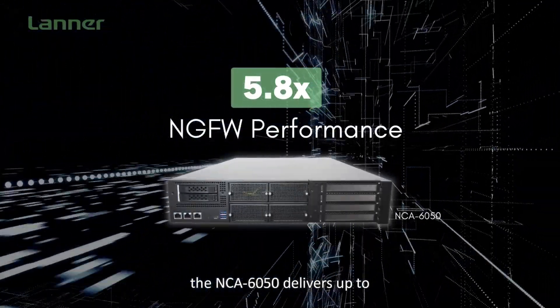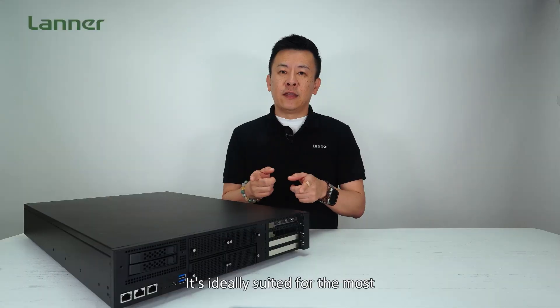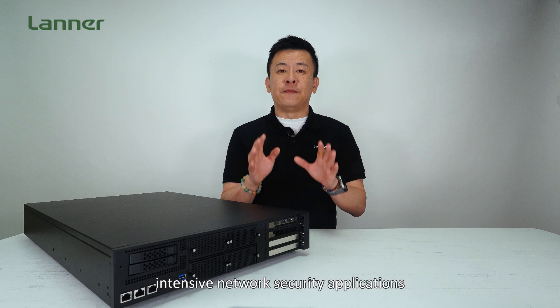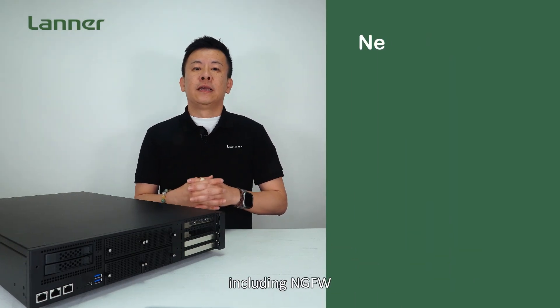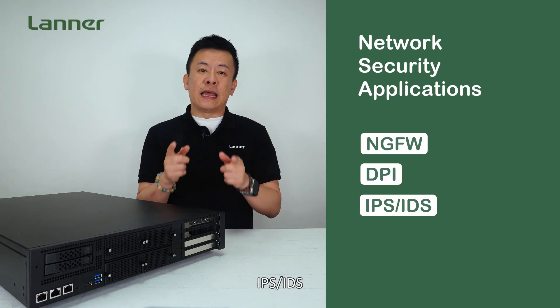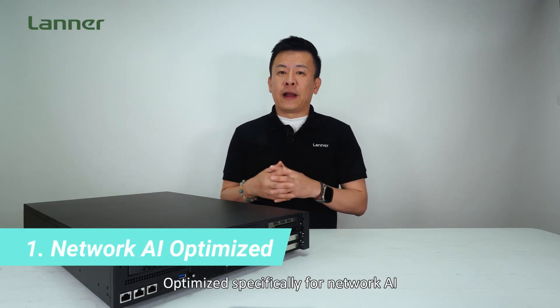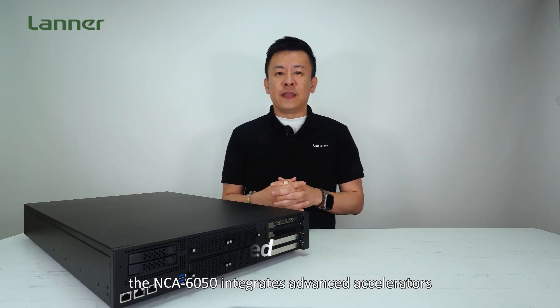The NCA6050 delivers up to 5.8 times greater NGFW performance and is ideally suited for the most intensive network security applications, including next-generation firewall, DPI, IPS, IDPS, and content delivery, optimized especially for network AI.